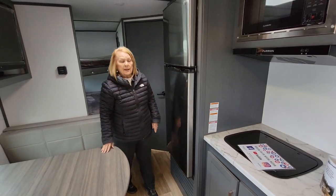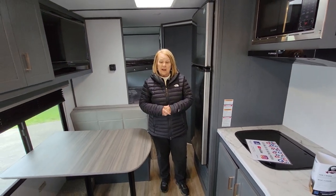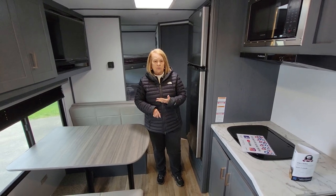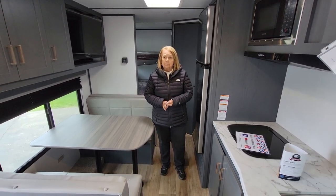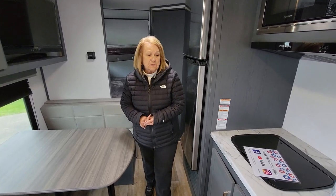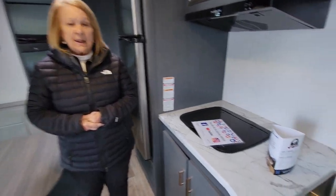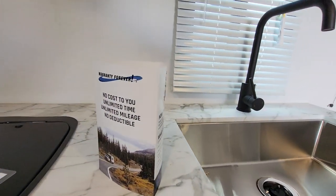This is a very lightweight camper — it's only about 4,500 pounds, actually less than that. So you can tow it with an SUV or a small truck. It would be a perfect camper to start out with and take your family camping. This unit does come with a warranty forever here at Modern Trailer Sales — it's on all of our units. Come on out and see us. Looking forward to it!